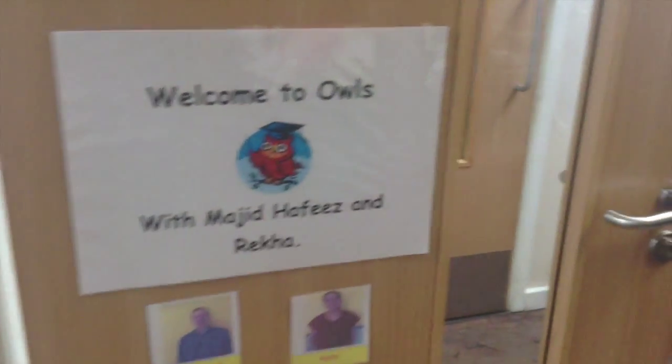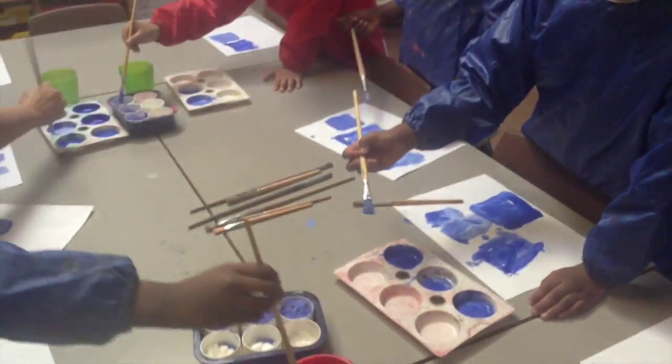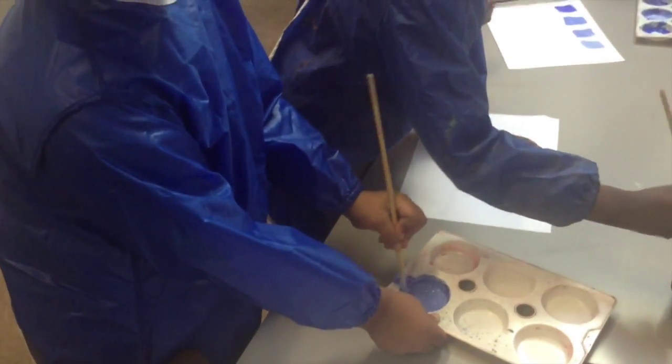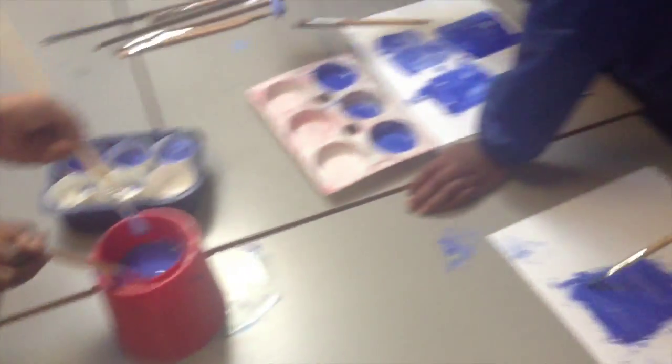Mr. Hafiz is showing the children what to do, and now they're working at their tables. They're mixing powder paint using water and powder, and then they're changing the colour of the paint by adding white to make it lighter. The children are exploring to see how the colour changes.